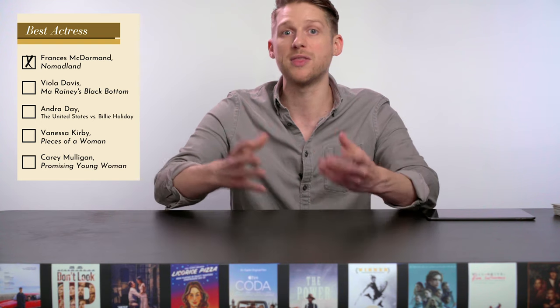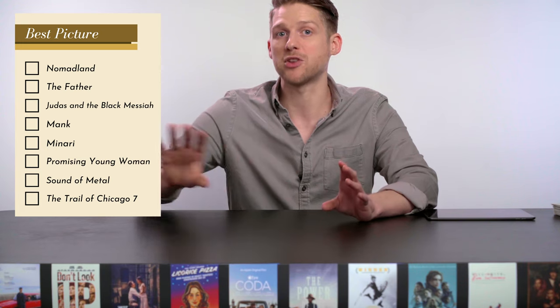But first, a quick recap: what is this preferential ballot system? The preferential ballot system is a voting method the Academy has been using since 2009. Unlike other categories where members simply vote for their favorite and the one with the most votes wins, Best Picture is the one category that uses a much more complicated process in which members rank the nominees from most to least favorite. Through a gradual process involving several rounds of eliminating unpopular films and redistributing votes to second and third choices, a film eventually emerges as the winner.